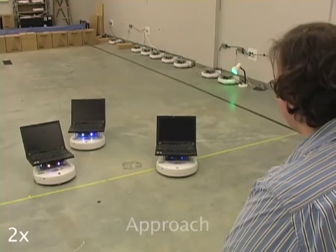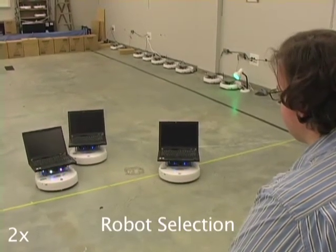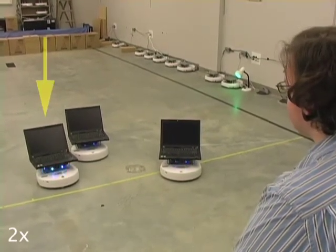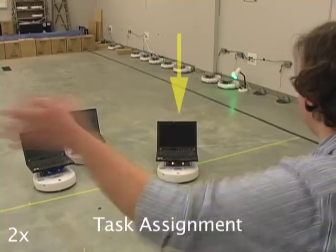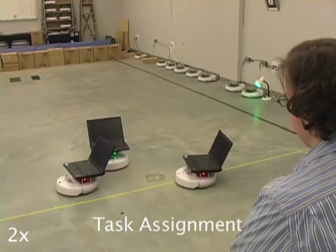The robots first approach the user. Robots can then be selected by the user with face engagement. Once selected, a robot will glow to indicate it has been selected and is ready for a command. Finally, a motion-based hand gesture is used to assign a task to the robot.